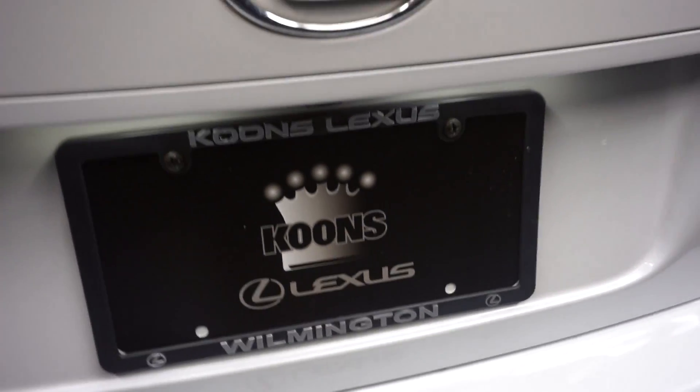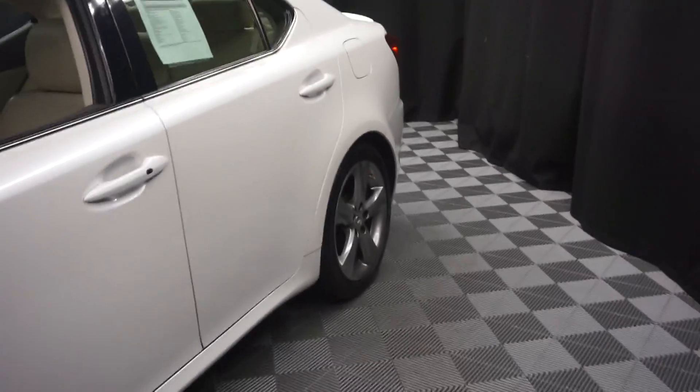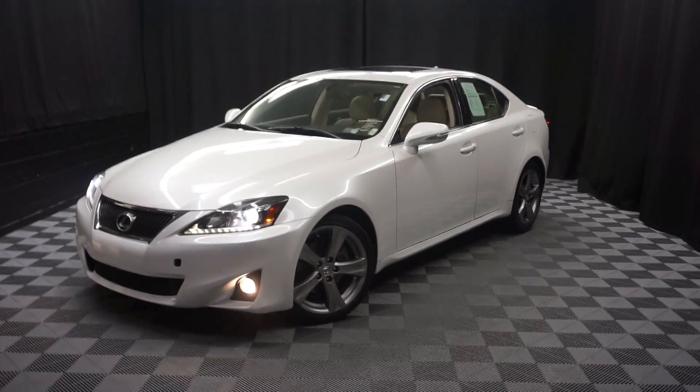It's right here at Lexus of Wilmington. Looking for more information on this 2011 IS250 or any of the other almost 100 vehicles in our pre-owned inventory, in our 90,000 square foot pre-owned showroom.